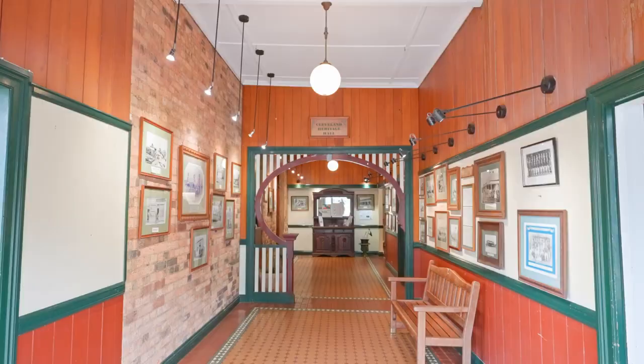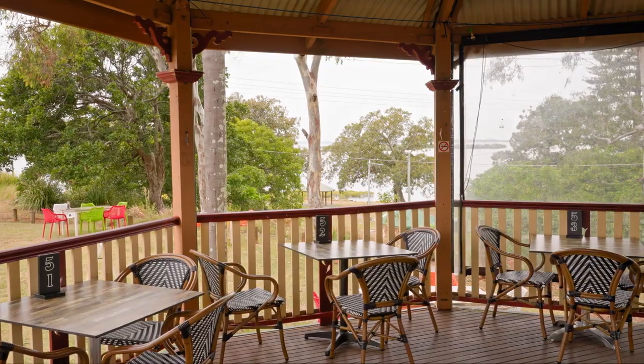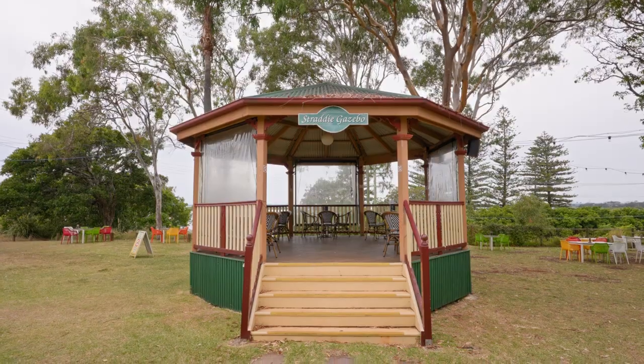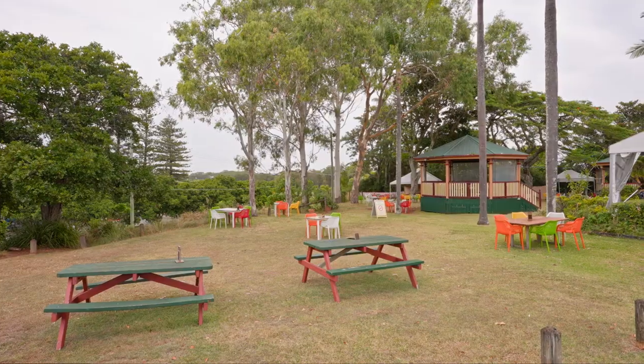This is definitely my favorite spot in the community. We're here at the Grandview Hotel, which is perched on the highest spot in Cleveland. It overlooks Moreton Bay, boasting a beautiful beer garden, amazing food, and room for the kids to run around. There's so much on offer here — you should come and check out Queensland's oldest licensed pub.